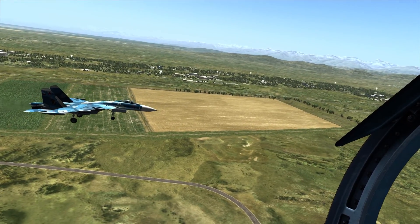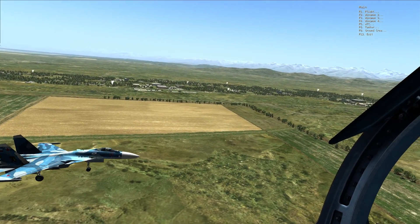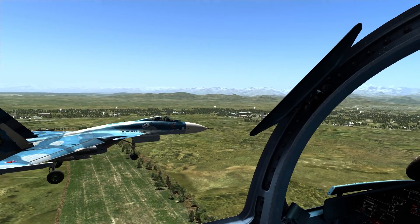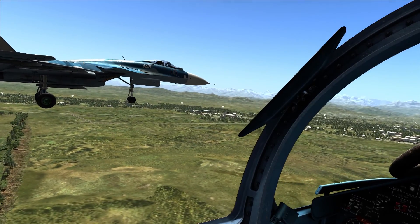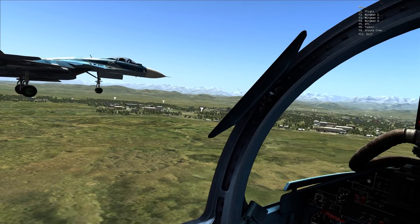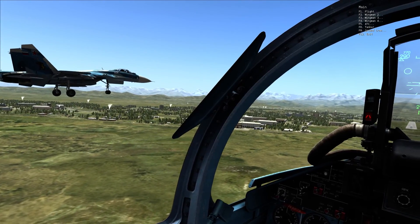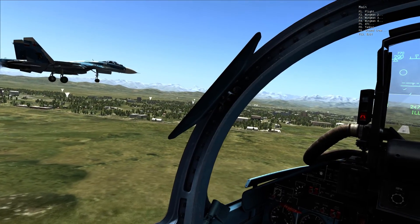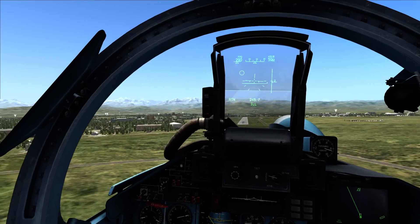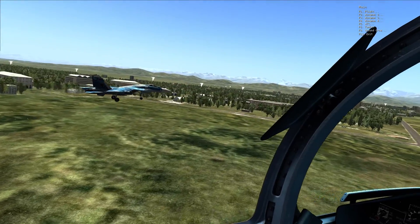Runway looks good. That was a perfect turn right there. Slow down to 290. Slowing down. It's perfectly straight to the runway — 2-4. 290 established. Copy. We got a good glide. Descent rate looks good. Gonna tighten it up just a tad bit.